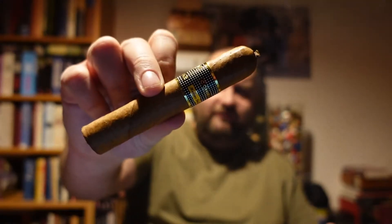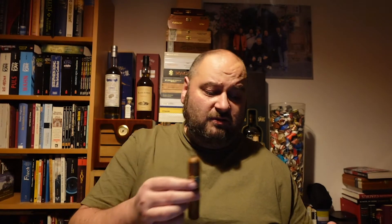A few more numbers: the 52 ring gauge version is 4.6 inches long — so it's a fairly small cigar, but let's hope it's really, really tasty. Now, other than the name, what else makes this special? It's the fourth line of Cohiba.